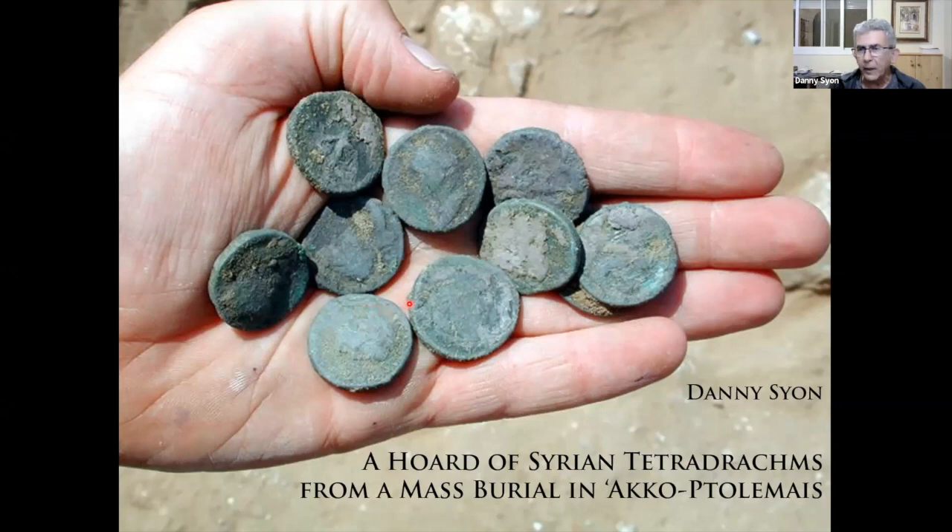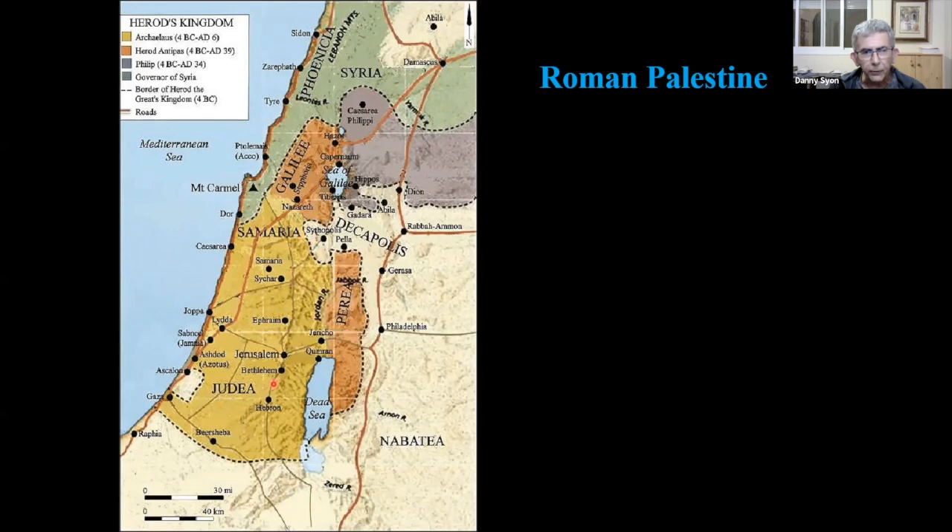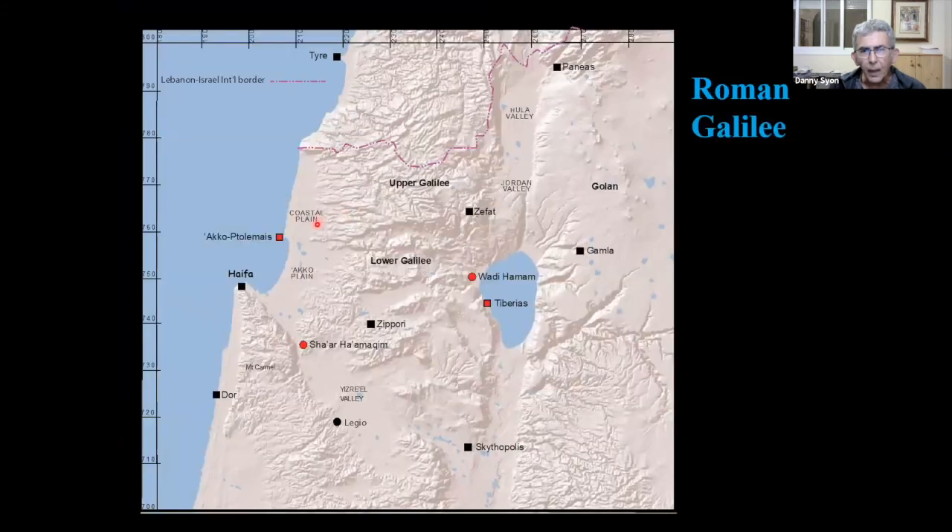I'm going to talk about a very interesting find in Akko. Considering not all of you know where Akko is, here is a map of Roman Palestine to show you the areas we are going to discuss: Judea, the main area, Phoenicia, Galilee — the other areas will not really occupy us very much. This is Akko, and here is a closer look at the Galilee. This is Akko-Ptolemais, the city where the hoard I'm about to talk about was found. The three other red entities will come into play later, because there too some hoards were found similar in some ways to the hoard I'm going to talk about.